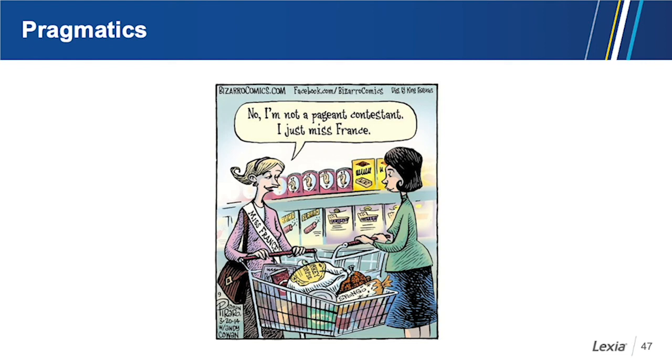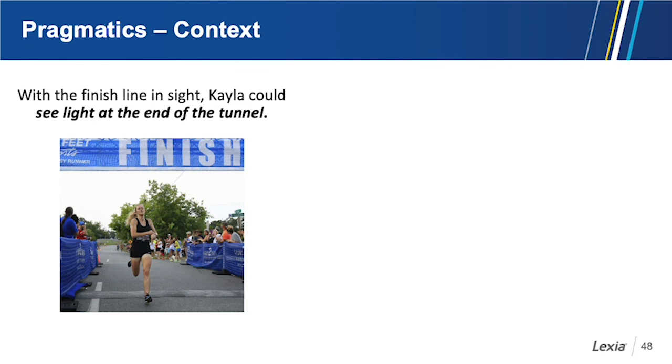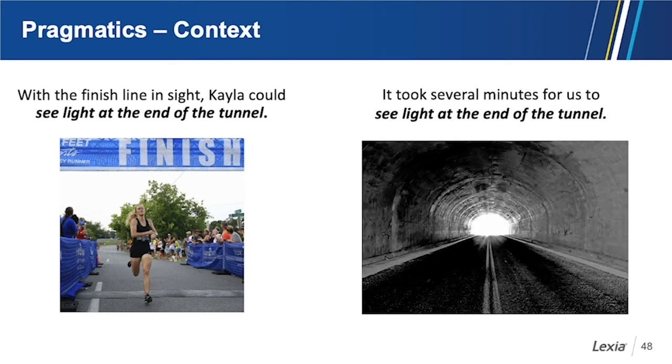Pragmatics is really helping students understand how language is used. Idioms are important because they're words used in an unexpected way, and the author wants you to understand why. But how do you know when a group of words is an idiom? Consider: 'With the finish line in sight, Kayla could see light at the end of the tunnel' — there's no actual tunnel, so it's an idiom meaning coming to the end of a very difficult task. But if there actually is a tunnel with light at the end, it's not an idiom. We have to teach students to determine context.